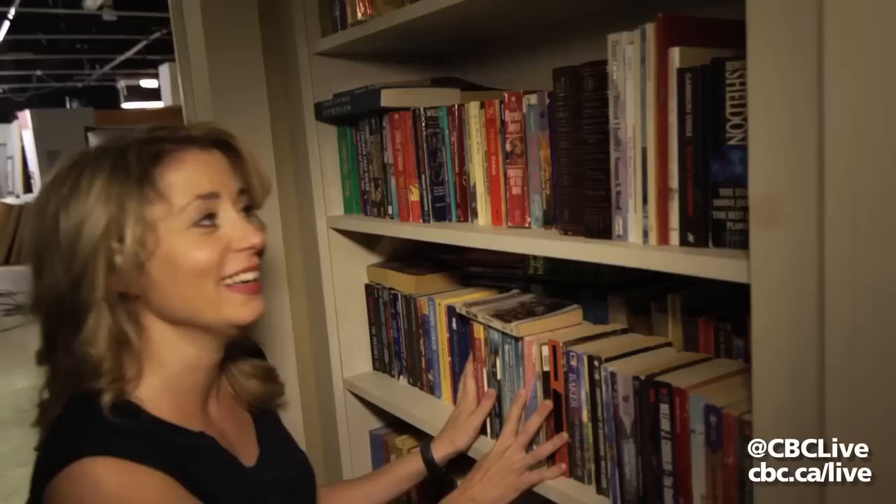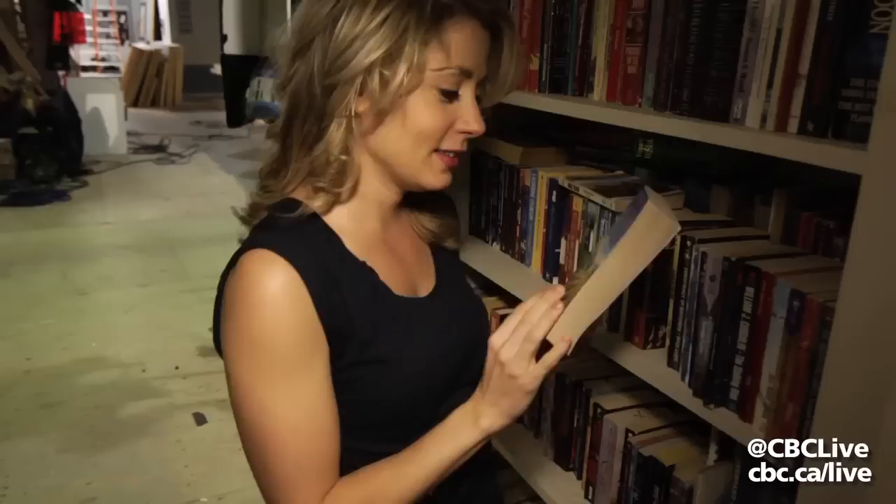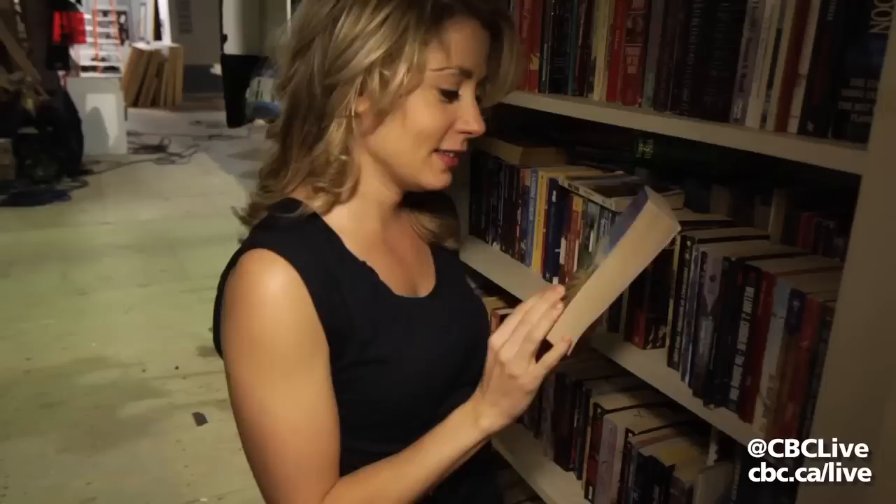This is a young Sean McGinley here. You could spend a whole day looking at these cheesy romance novels. "A delicate finish." "When does love deserve a second chance?" I don't know.